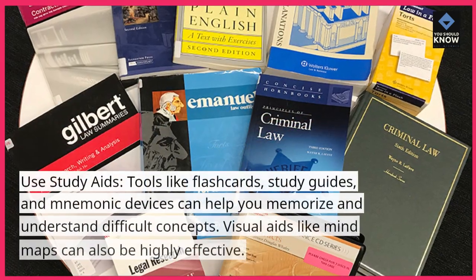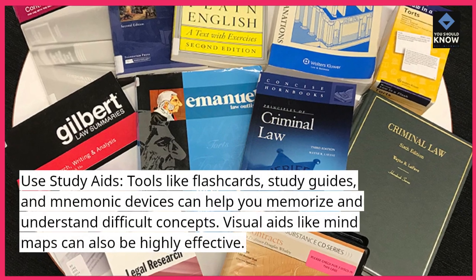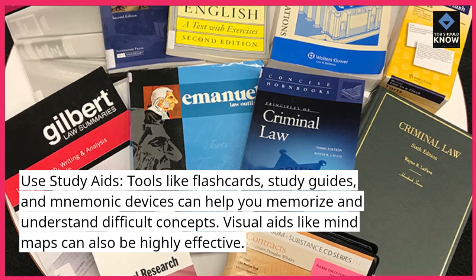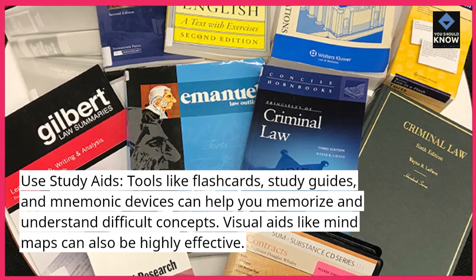Use study aids. Tools like flashcards, study guides, and mnemonic devices can help you memorize and understand difficult concepts. Visual aids like mind maps can also be highly effective.